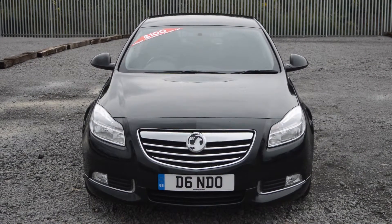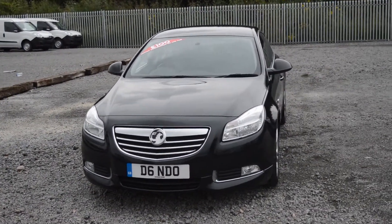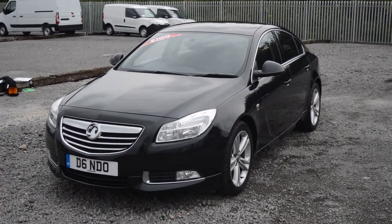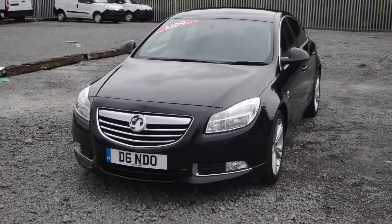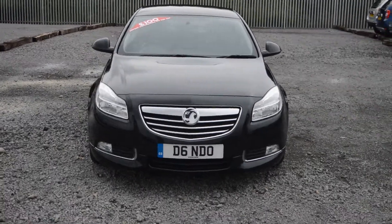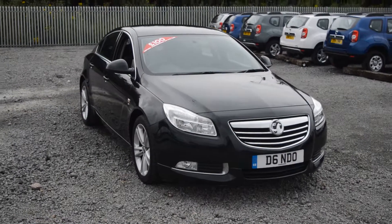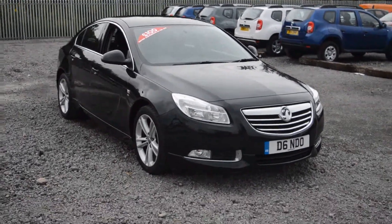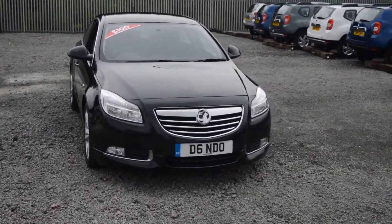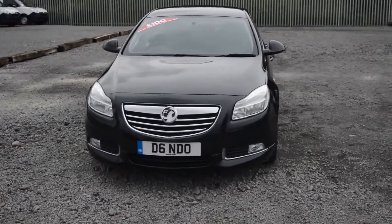Welcome to Wessex Garages on Penarth Road in Cardiff. Here today we have a Vauxhall Insignia, which comes in black and is a 1.8L diesel engine with a 6-speed manual gearbox. I'll take you on a tour of the car, pointing out some of the great features this model has. If you'd like to book a test drive, you can do this on our website www.wessexgarages.co.uk, or pop in store at Wessex Garages on Penarth Road in Cardiff.